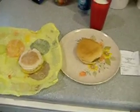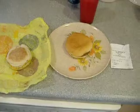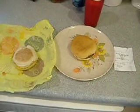Sometimes you can ask the servers to give you a Mc10:35, but in most cases you'll just have to ask for both items separately and make them on your own. I don't know if you can see this, but I timed it so that it was at 10:35.